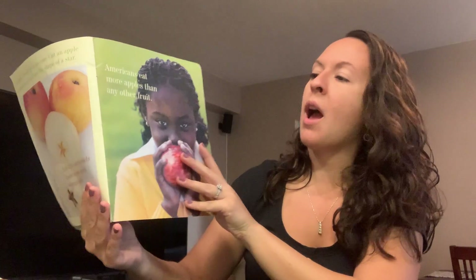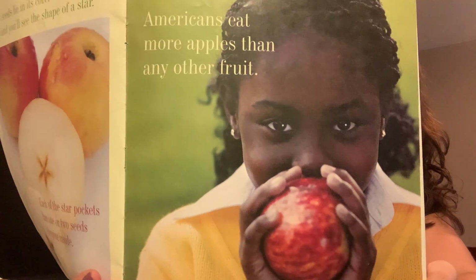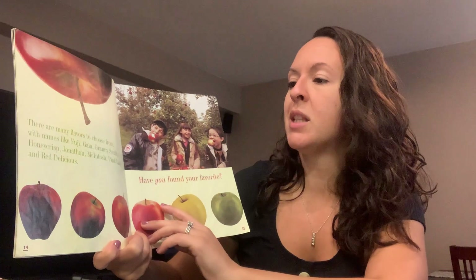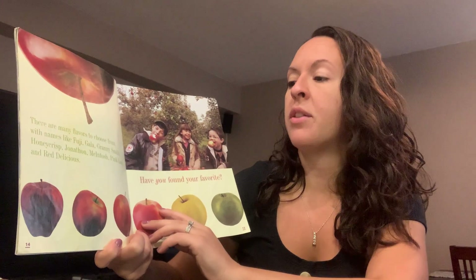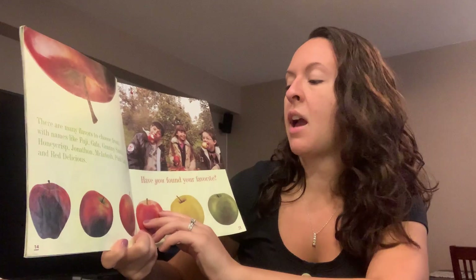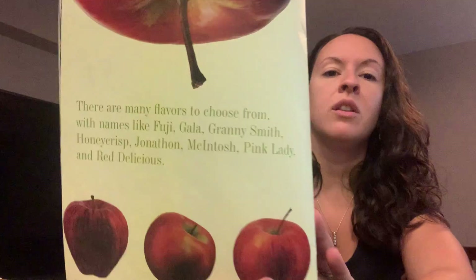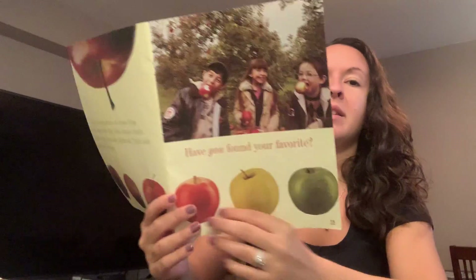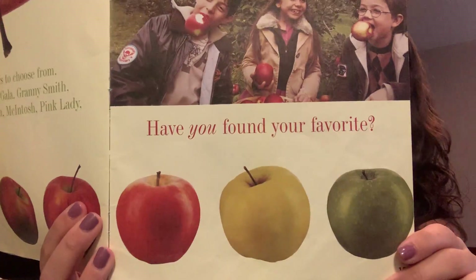Americans eat more apples than any other fruit. There are many flavors to choose from with names like Fuji, Gala, Granny Smith, Honey Crisp, Jonathan, McIntosh, Pink Lady, and Red Delicious. Those are some different types of apples. And it says, have you found your favorite apple?